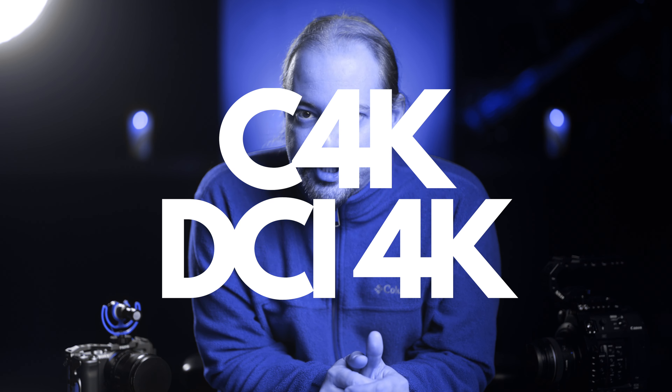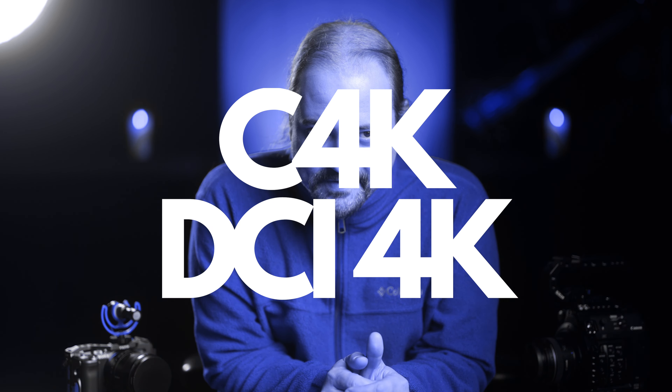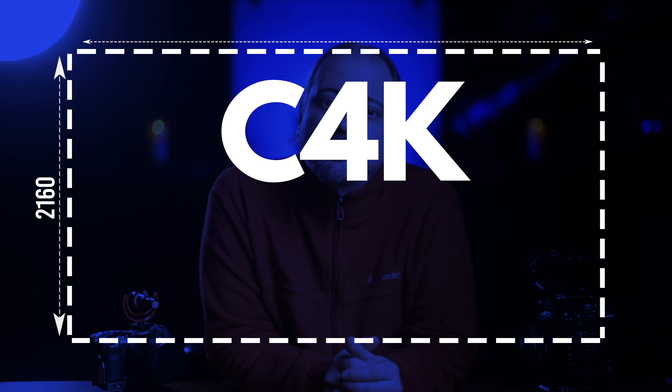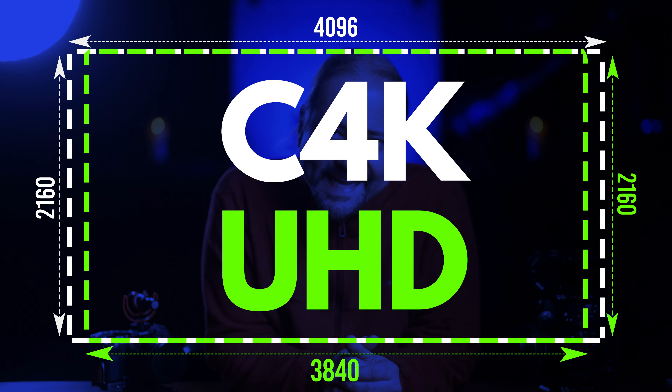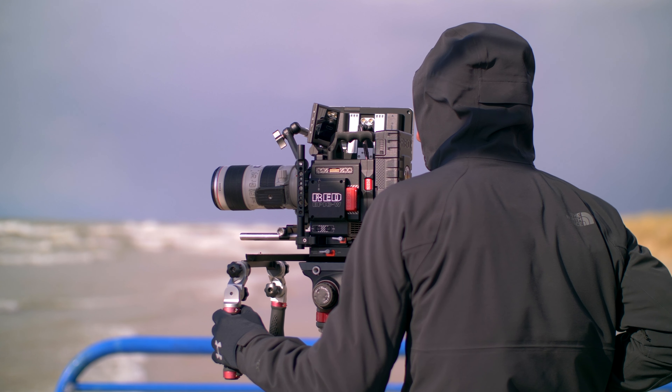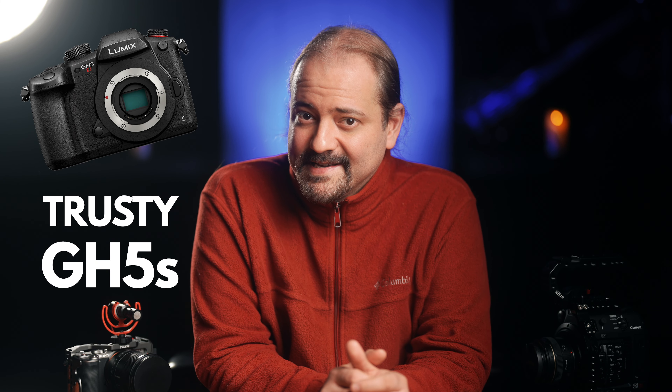4K — DCI stands for Digital Cinema Initiatives. The Sony FX3 does not shoot in Cinema 4K, aka DCI 4K, which has a resolution of 4096x2160, while UHD is 3840x2160. But again, I mainly shoot YouTube videos, so the lack of DCI 4K is not a deal breaker for me. If need be, I can always rent a DCI 4K camera in the future or just use my trusty Panasonic GH5S. So this point goes to Sony.